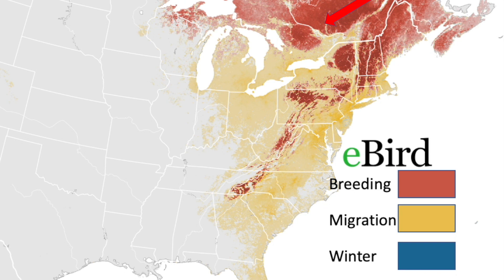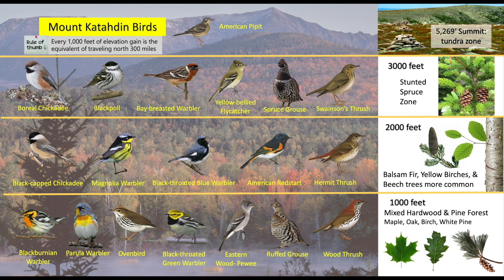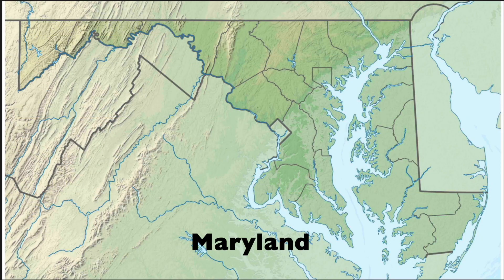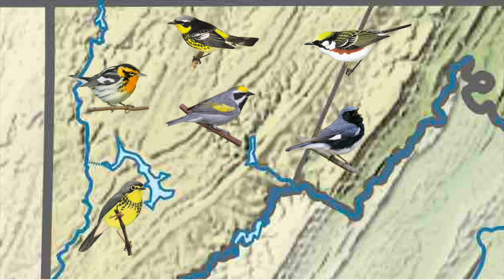The warbler is also found north into Canada. As a general rule of thumb, with every 1,000 feet of elevation change, it's equivalent to traveling north 300 miles at that same elevation. You should visit Baxter State Park in Maine — as you hike the Mount Katahdin Trail from 1,000 feet to the summit at over 5,000 feet, it gets cooler. The trees change from deciduous to coniferous and then to tundra at the mountaintop. The birds also change as you climb. In the mountains of western Maryland, you will find warblers that also nest in New England and Canada. These colorful warblers do pass through Baltimore during spring and fall migration.